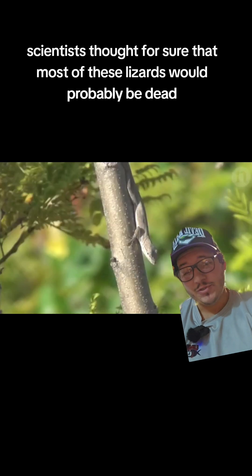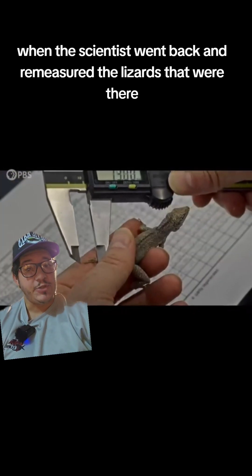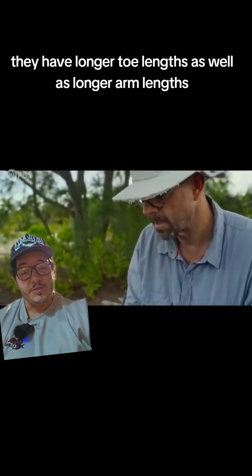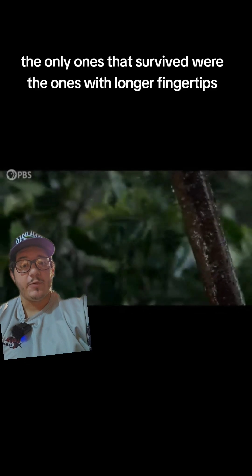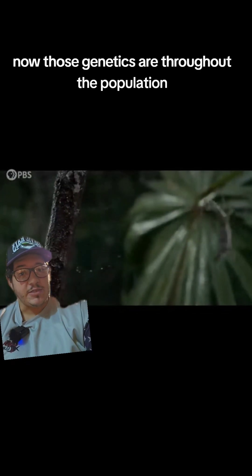Scientists thought for sure that most of these lizards would probably be dead. When the scientists went back and re-measured the lizards that were there, they had longer toe lengths as well as longer arm lengths. Because when the storm hit, the only ones that survived were the ones with longer fingertips that could hold onto branches. Now those genetics are throughout the population.